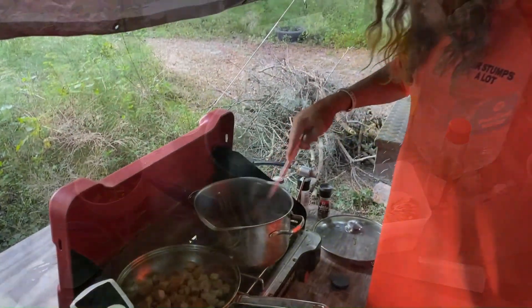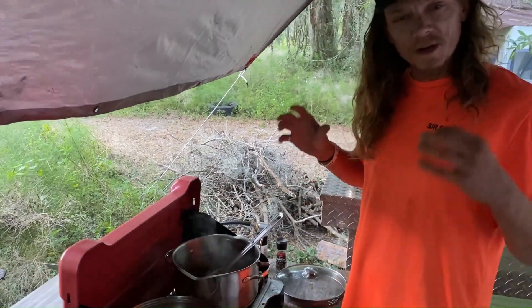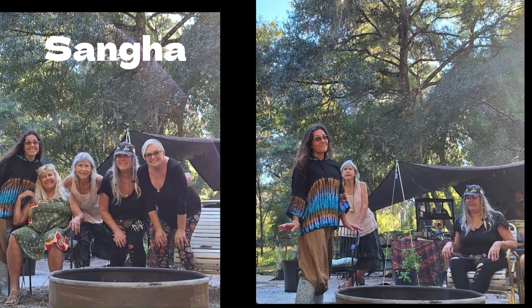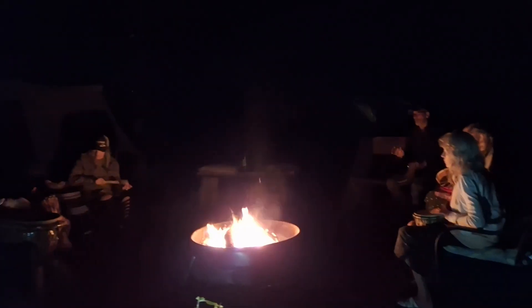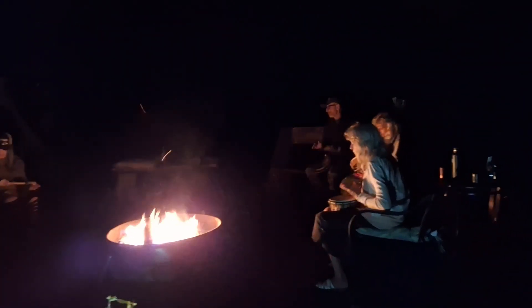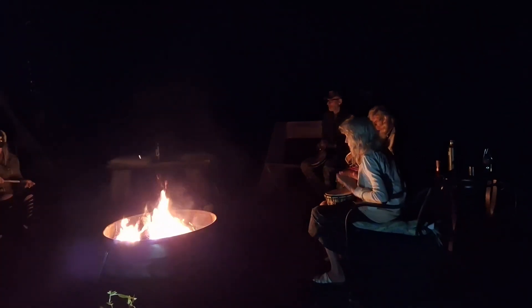We are going to do an Asian style soup — we've got a little bit of caramelized onion. Wilderness survival is so empowering. We get our energy from the sun, our water from the rain, and our food and medicine from the earth.